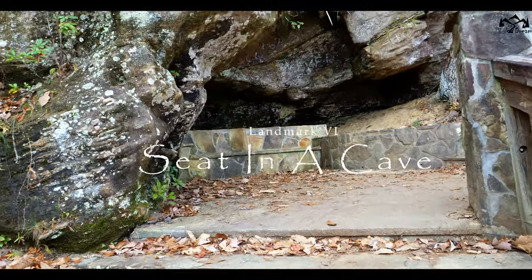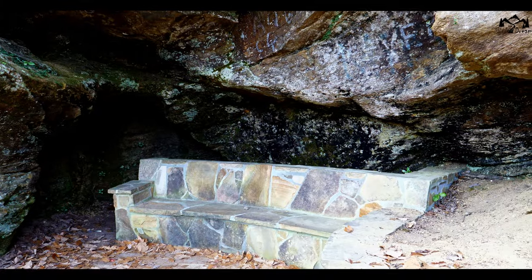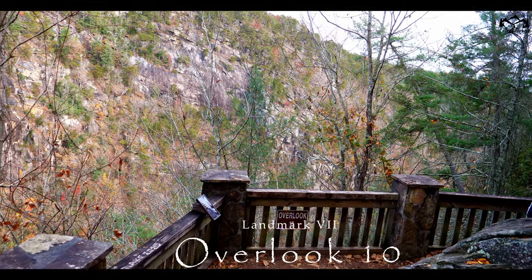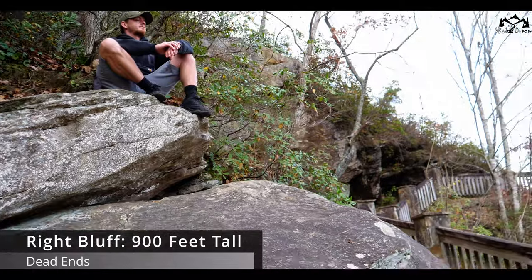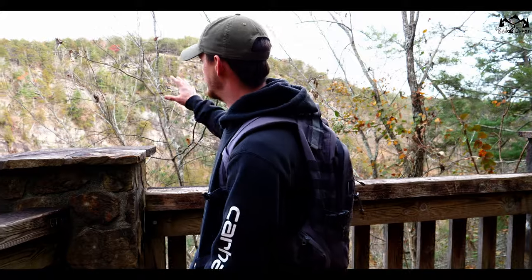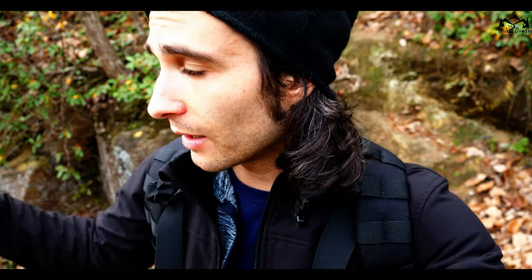There's a seat in a cave. A few steps after that, you have Overlook 10. At Overlook 10, you can see kind of an indentation in the rocks — it's almost like a cave. Overlook 10 is not the best, and it also dead-ends.